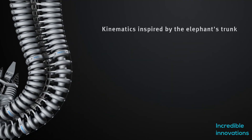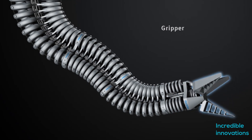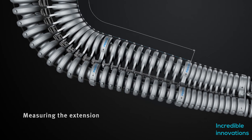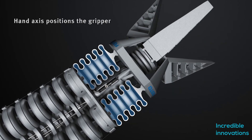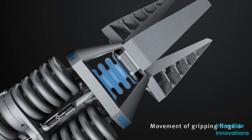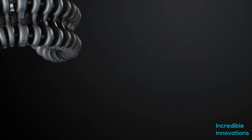Festo has developed the Bionic Handling Assistant, which is modeled on an elephant's trunk in terms of structure and overall function. The Bionic Handling Assistant works in an easy, freely moving, and flexible way. It is safe even if there is direct contact between man and machine. This is a sophisticated three-segment Bionic Hand, which is a gripper with sensors.